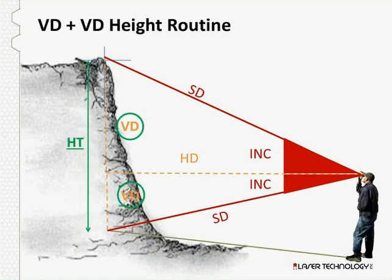Another way to calculate bench height is the VD-VD height routine. With the laser range finder, you take a measurement to the top of the high wall and note that VD value, then take a measurement to the base and note that VD value. You add those two values together and you get a height — a quick measurement to the top, another to the bottom, add the two VD values, and you get a quick height.